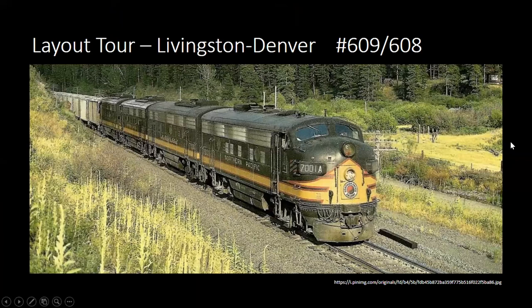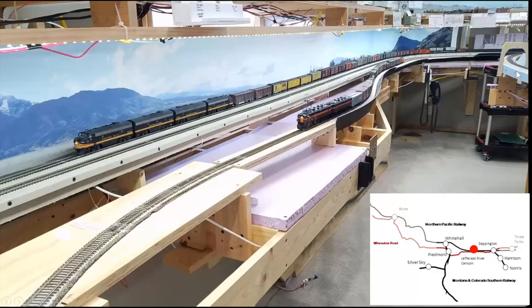This is an expedited train — NP train 600 was the most important eastbound train. The lower the number on freight trains, the more important. We're now westbound on the NP main — this pink foam is the Jefferson River, which will come around here. We've got Milwaukee box cabs on the other side of the river. Diagrams here show the dot on where this location is based on the map. This is coming into Whitehall eastbound, with a couple of arrival/departure tracks.